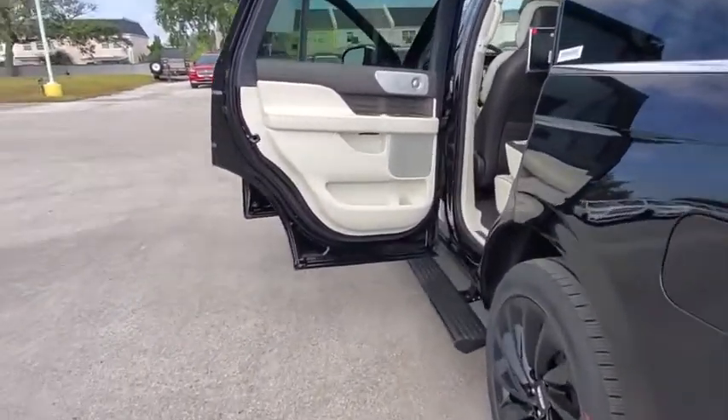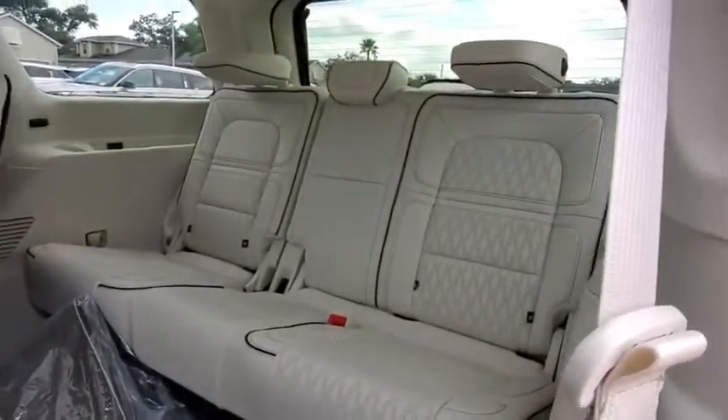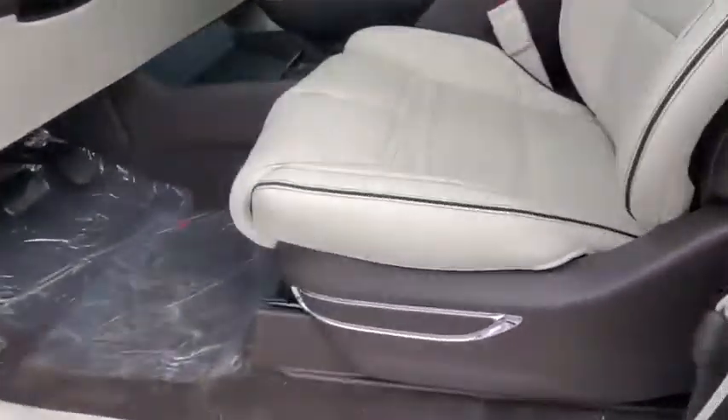Steering wheel audio controls, tow hitch, lane departure warning, anti-lock braking system, leather-wrapped steering wheel, Bluetooth, power steering, adjustable steering wheel, four-wheel disc brakes, four-wheel drive, keyless start.